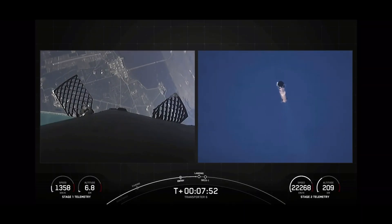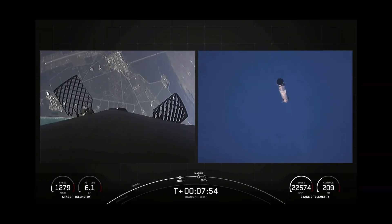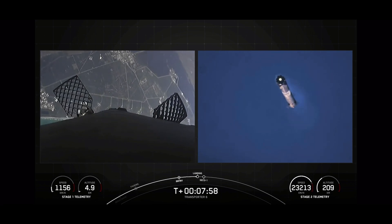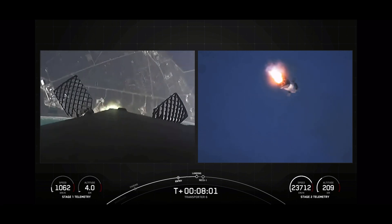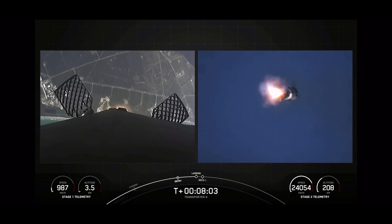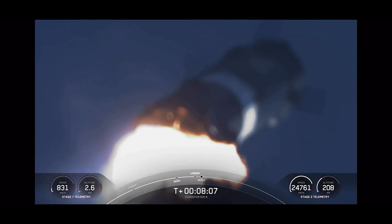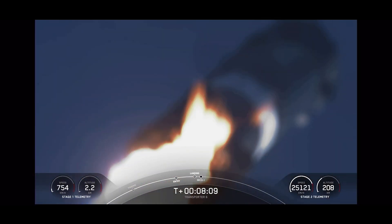Stage one entry burn shutdown. Just before touchdown, stage one is transonic. On the right-hand side of your screen, we've got a ground view of stage one — you can see the center engine. Stage one landing burn. We'll expect to see the four landing legs deployed. Stage two is in terminal guidance for a soft touchdown at landing zone one.